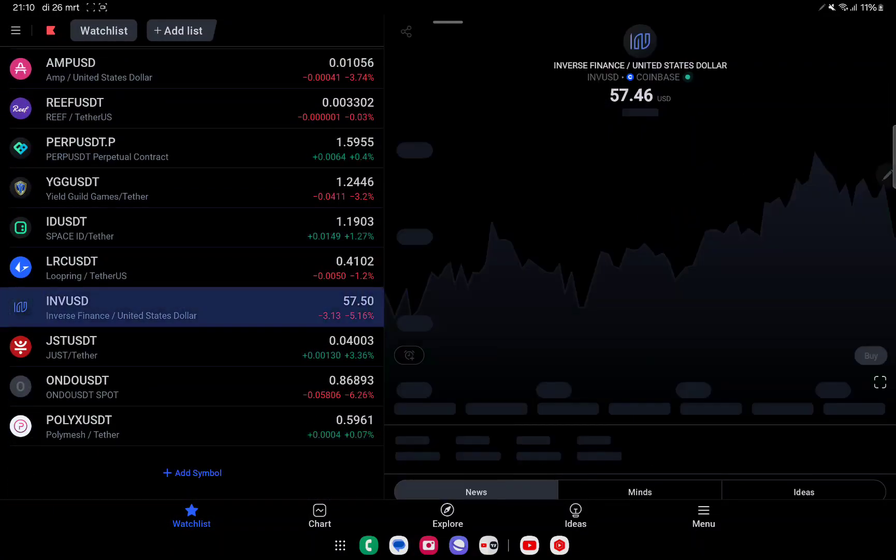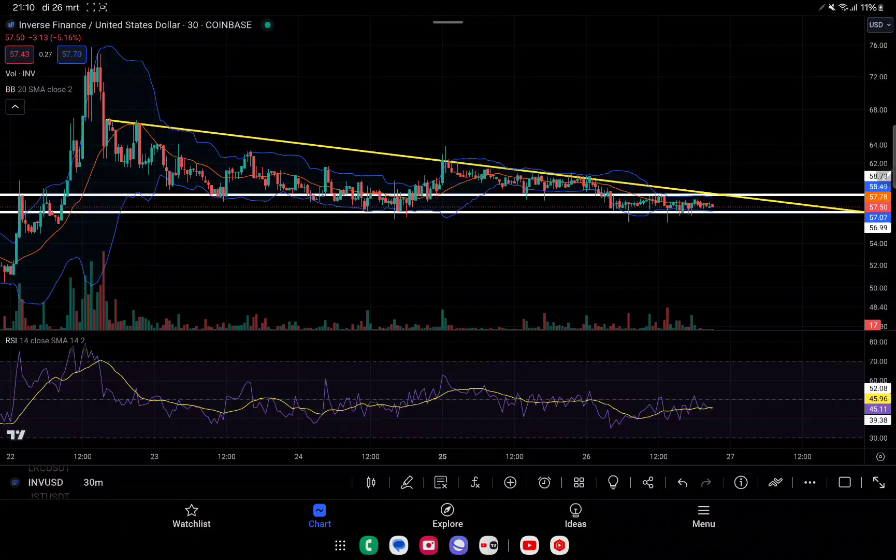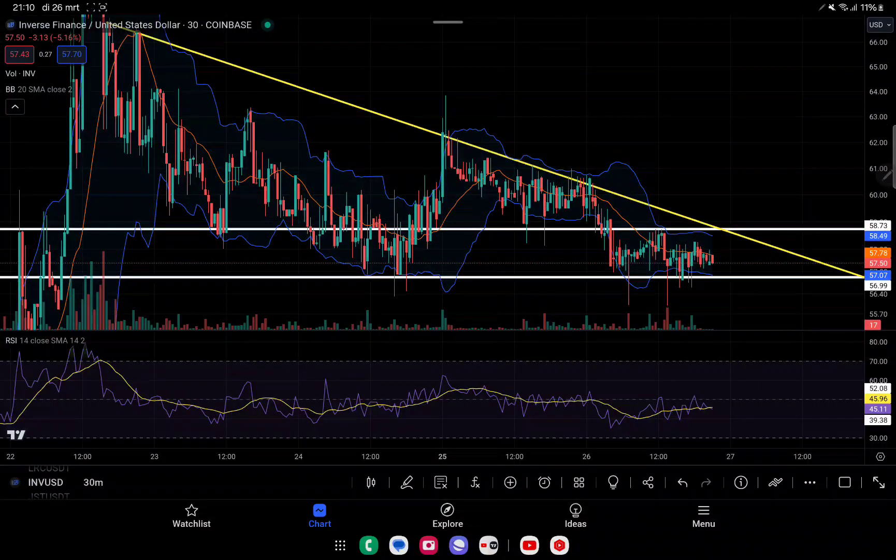Keep a very close eye on this support level. I'll keep you updated on the community post - I'll be posting every 30 minutes or even less if there's any update on Inverse Finance. Don't forget to like, subscribe, and turn on notifications. Peace out.